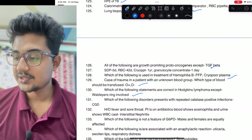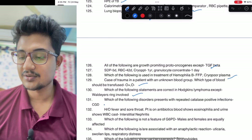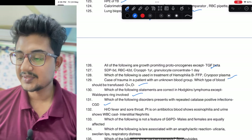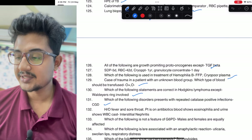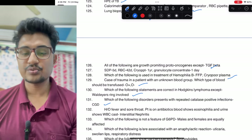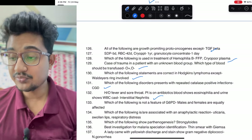Which statement is correct about Hodgkin's lymphoma: Waldeyer's ring is involved in non-Hodgkin's. Which of the following disorders present as repeated catalase-positive organism: chronic granulomatous disease. History of fever and sore throat, patient on antibiotics showing eosinophilia and urine casts — due to drug, it is having an interstitial nephritis.